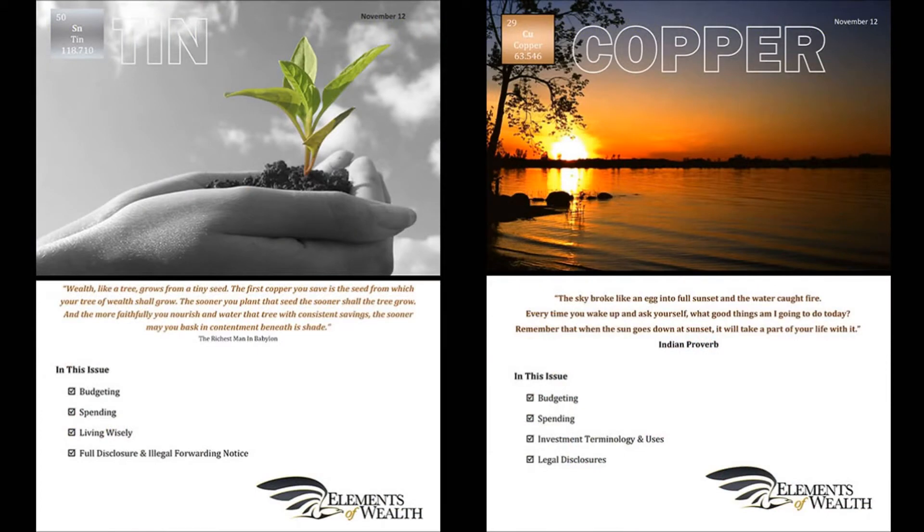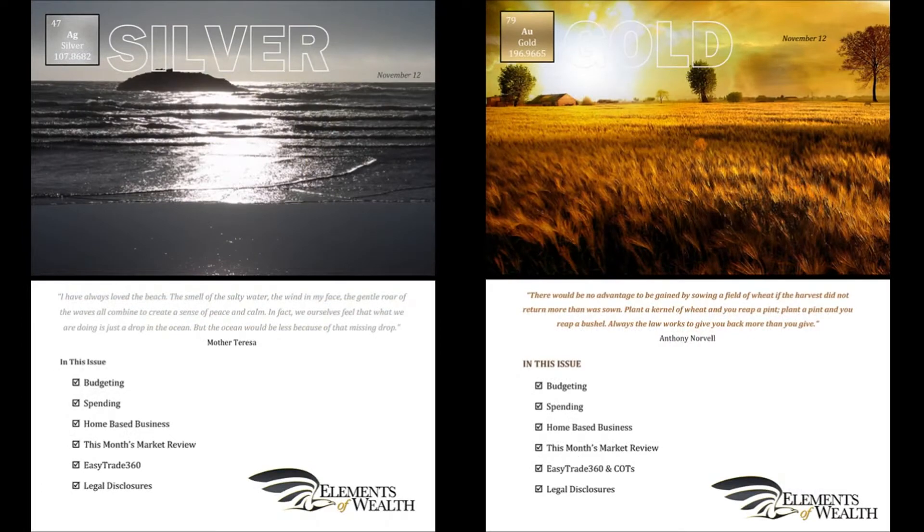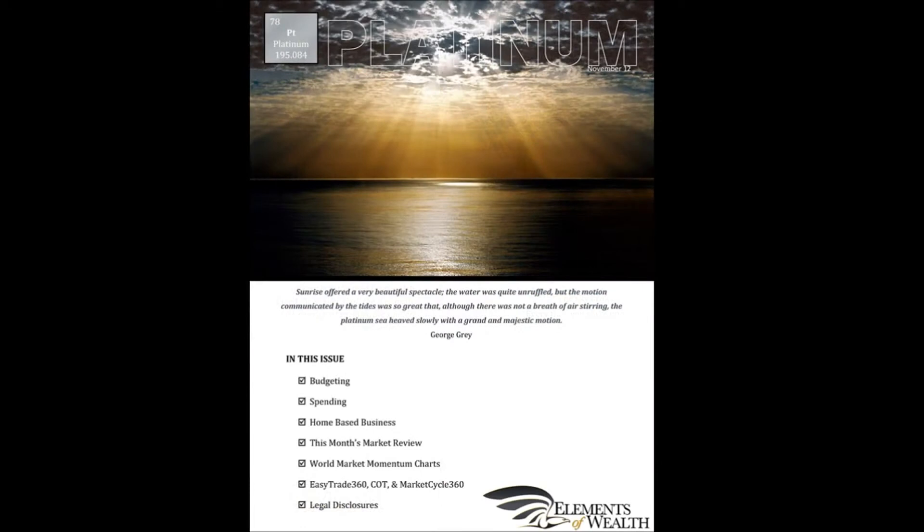It begins in a very basic format with the tin and copper subscriptions, then advances to an intermediate level found in the silver and gold subscriptions, and then to the expert level found only in the platinum edition. If you truly move up the subscription levels, you will increase your success rate and shorten your wealth-building timeline dramatically.